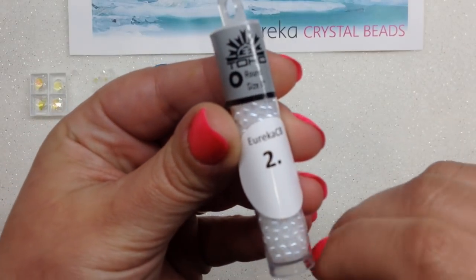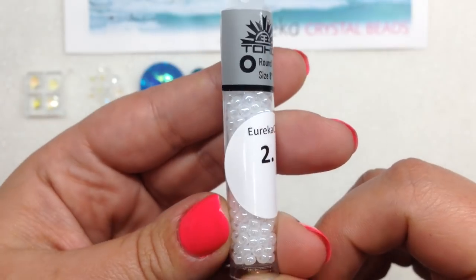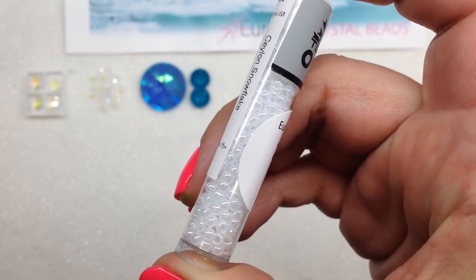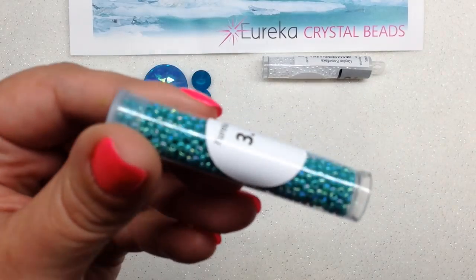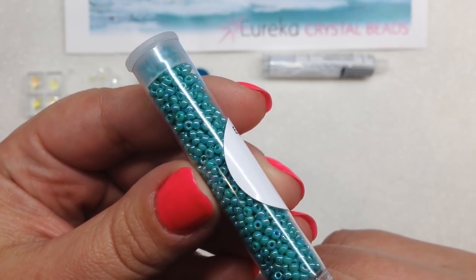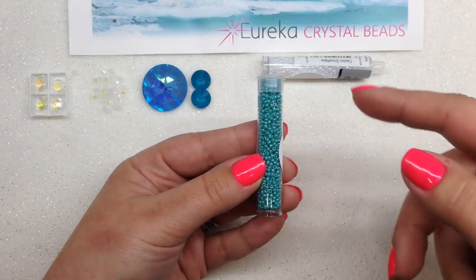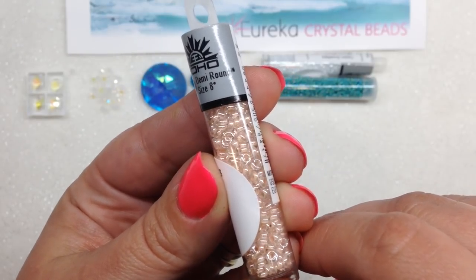Now into our Japanese seed beads. First is a tube of size 8 seed beads in Ceylon Snowflake — a beautiful satiny white in a 2.5-inch tube. A great neutral color to add to the stash. Toho is one of my favorite brands because they are so uniform, which is important for specialty bead weaving. Next is a tube of size 11 opaque turquoise green seed beads with an AB finish — Miyuki brand — in a 2.5-inch tube. You can see the gorgeous light teal color and how the palette is coming together.